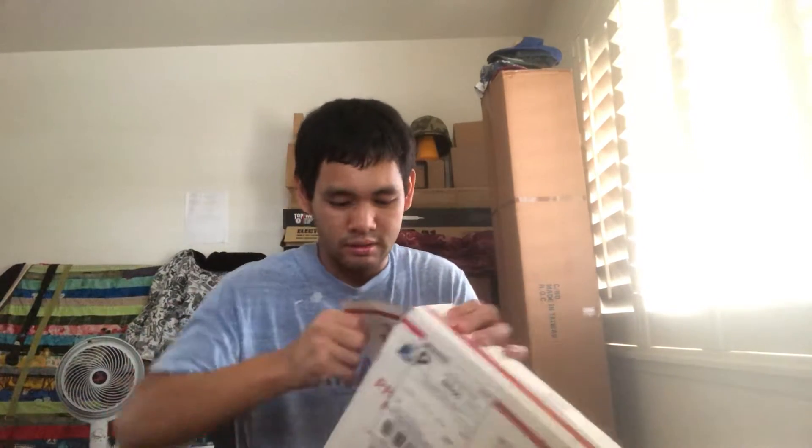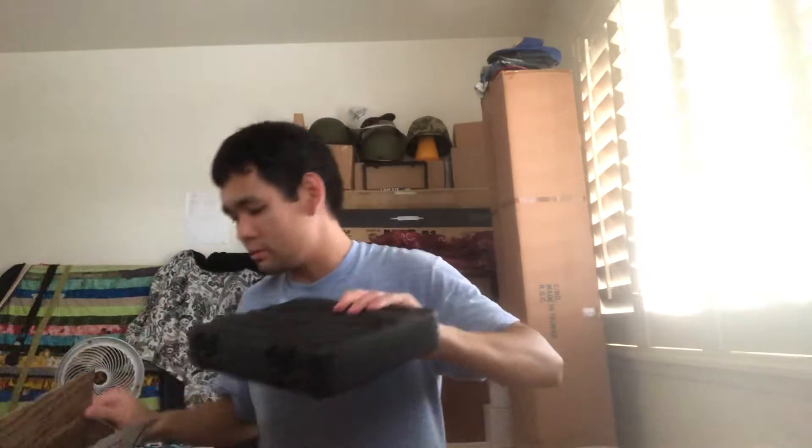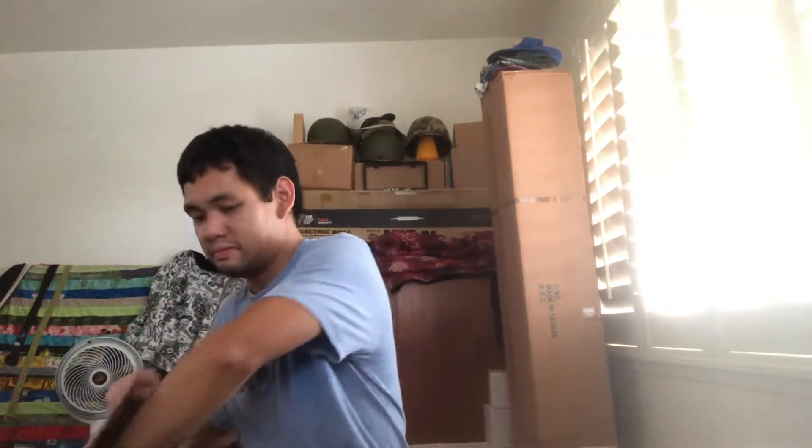Here's the packaging, let's open her up and see what we got. First off, this is the holster it comes with.